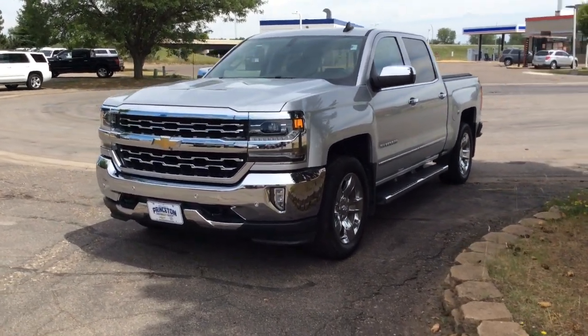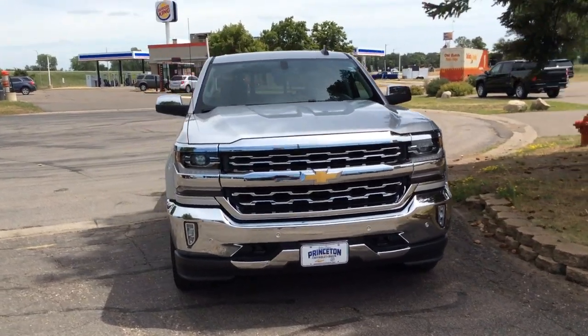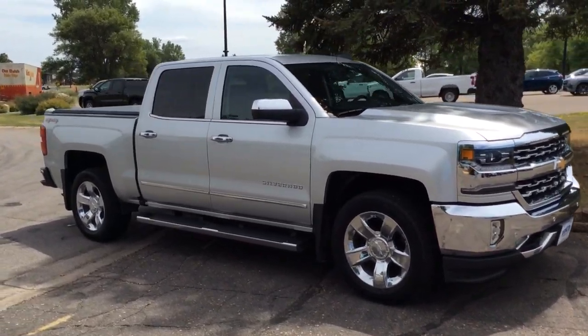This could be the car for you. The 2017 Chevrolet Silverado 1500. This vehicle is an outstanding buy with fewer than 45,000 miles on the odometer.